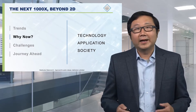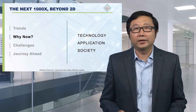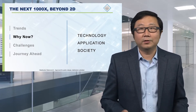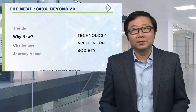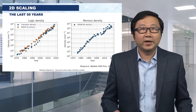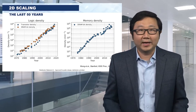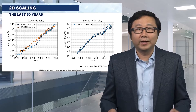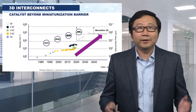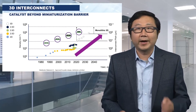Why is now the right time to look beyond 2D microelectronics? Three reasons: technology, application, and society. Technologically, we've had a wonderful 50 years enjoying the benefits of two-dimensional scaling — logic or memory. Going forward, three-dimensional dense interconnects will be the catalyst that breaks through the miniaturization barrier.